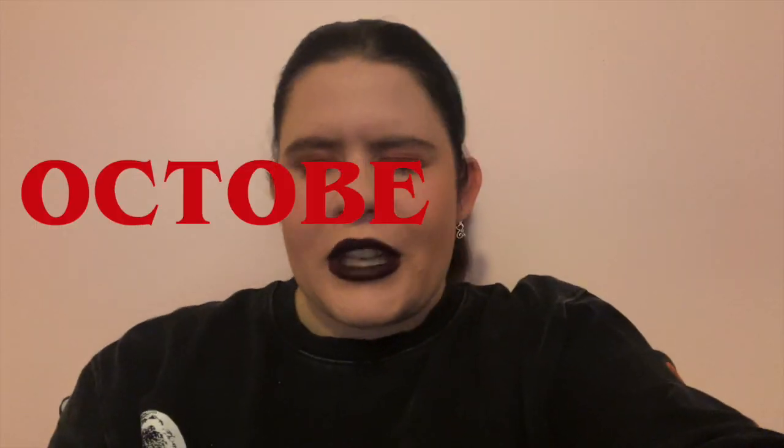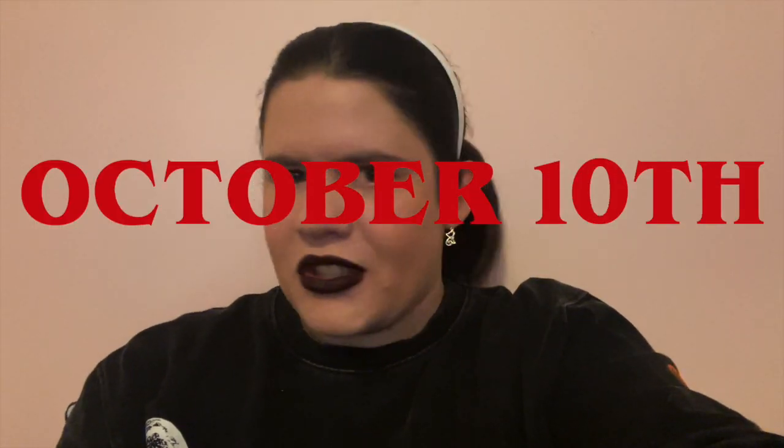Hello everyone and good morning, welcome to day 10 of Locktober. It is 11:03, so pretty much just gone past 11 o'clock and I just got done doing my makeup for today.